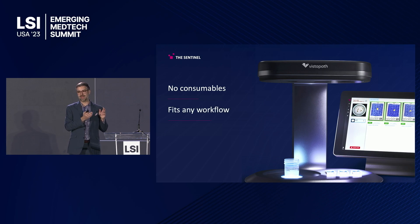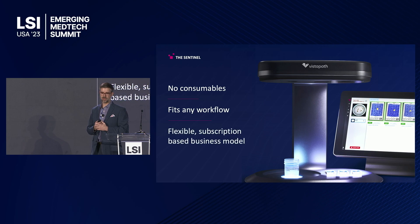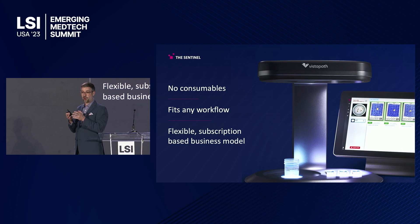Additionally, we'll work with any workflow. Pathology labs are very inertial — they like to work with the workflows they've had for 20 or 30 years and they don't want to change that. If you want to sell into this space, you can't have any negative impact on their workflow. Finally, we have a flexible subscription-based business model that provides ROI literally from sample one for our customers. When we sell into a group, it's not a six- to twelve-month process — it's a one- to three-month process.